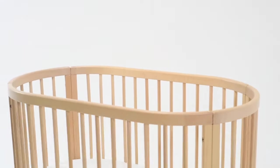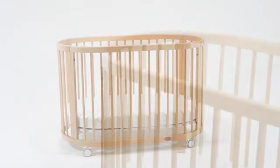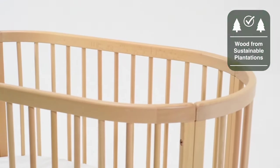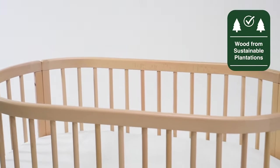Transform your nursery into an oasis of calm with our innovative Oasis Oval Cot. Pushing the boundaries of traditional cot design, the Oasis is expertly crafted from sustainable solid wood into a beautifully soft-rounded shape.